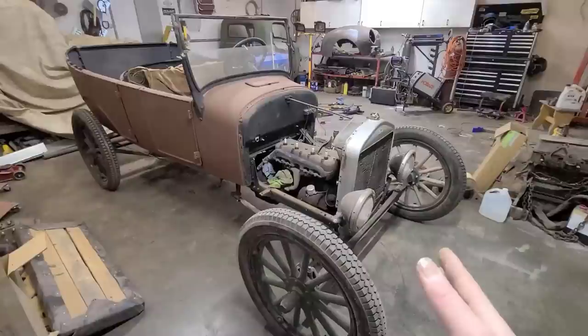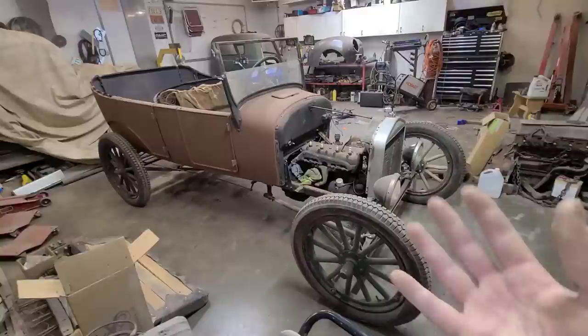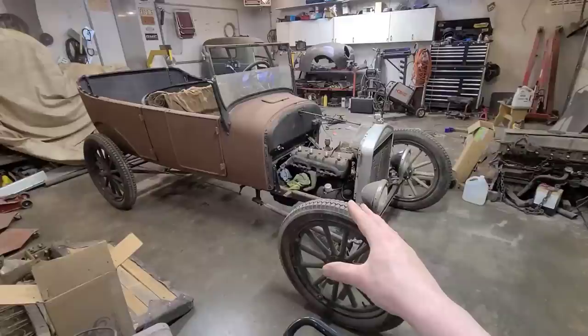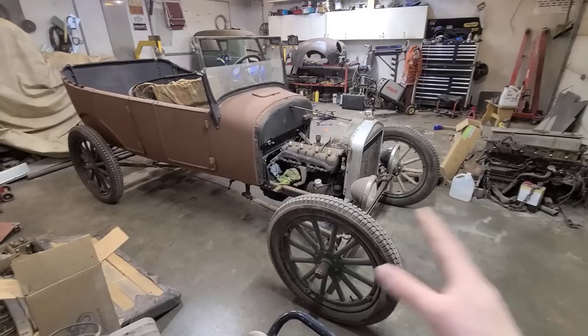I ended up getting the coils rebuilt and doing a little more work to it, getting it running half decent. As you can see, it's not quite original anymore. What we're going for here is what's called a gow job or a soup job — it's basically a predecessor to what became hot rods. What happened with these Model Ts is some kid would get them, strip them all down, lower them, soup up the engine a bit, and then race them or bomb around in them.